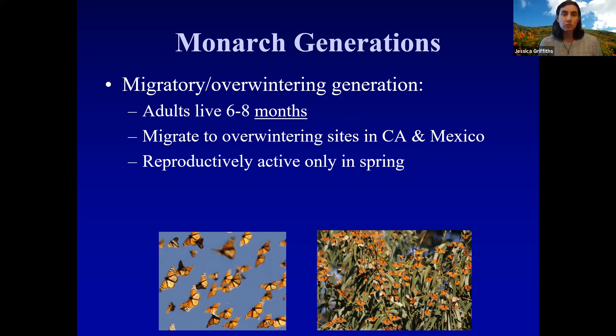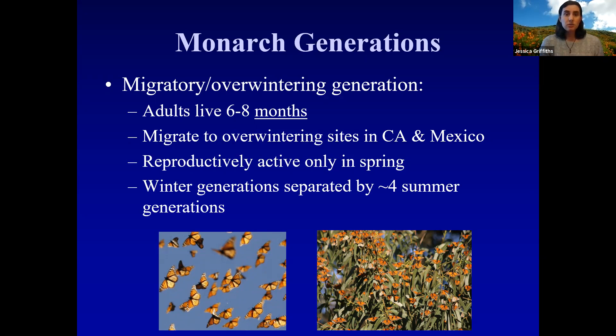When they come out as adults at the end of summer and in the early fall, they have the urge to migrate. They're not interested in finding a mate — they've got to get to the overwintering sites. Those butterflies that go to the overwintering sites are actually separated by multiple summer generations from the ones that were there before. So the butterflies coming to the coast right now are not the same ones that were here last year — there are several generations separating them.